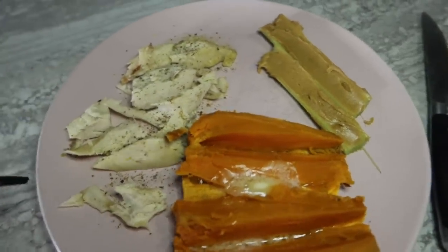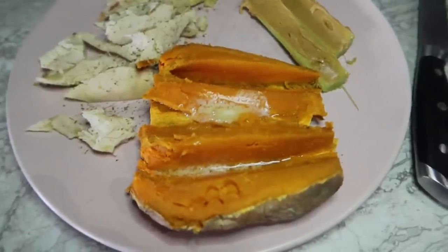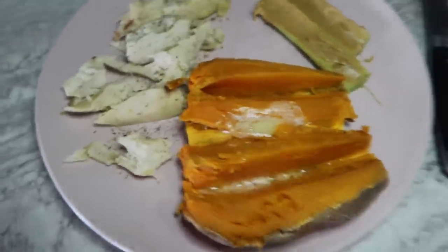Here's my little lunch today. I have some leftover roast chicken, some celery with peanut butter that I've been digging lately, and a sweet potato with some butter. I should put some salt and pepper on it too. And then I have some hot sauce that I'm going to use with the chicken.